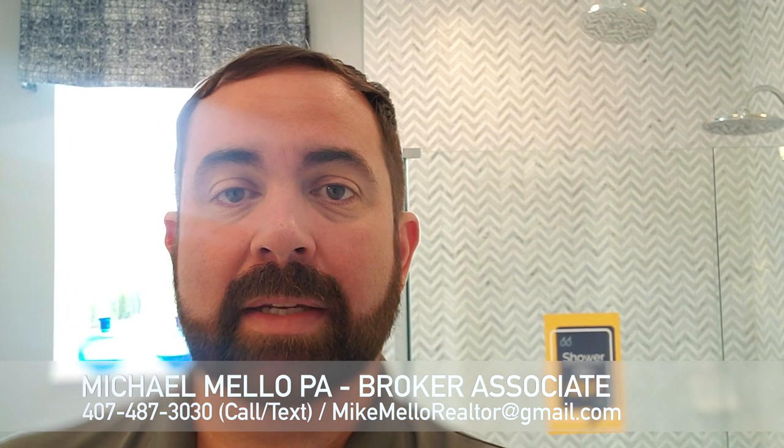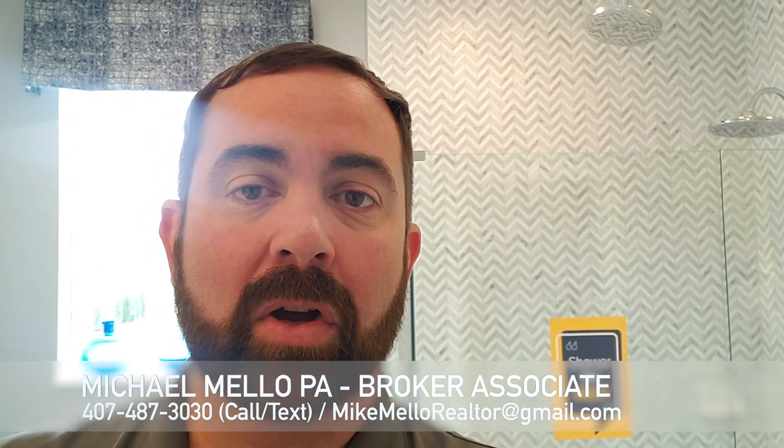If you're interested in seeing this home or any of the other homes in the Central Florida area, make sure you give me a call. My name is Mike, and my phone number is 407-487-3030. Also, if you're thinking about getting your real estate license, or you have your license and want to do more with your real estate business, give me a call too. Thanks for watching — hope to meet some of you soon. Take care, bye!